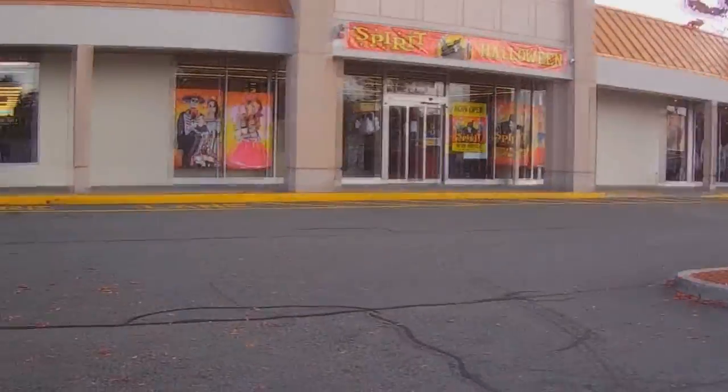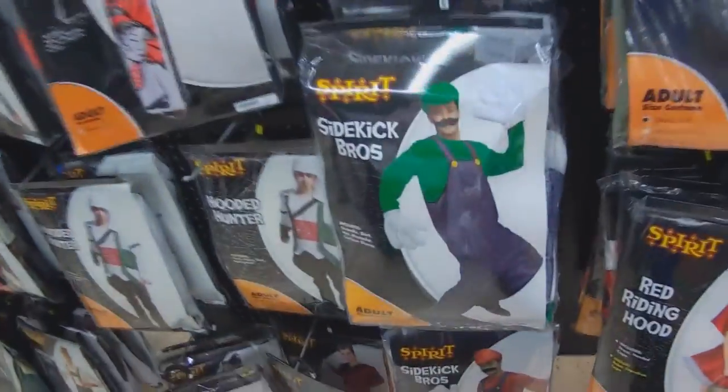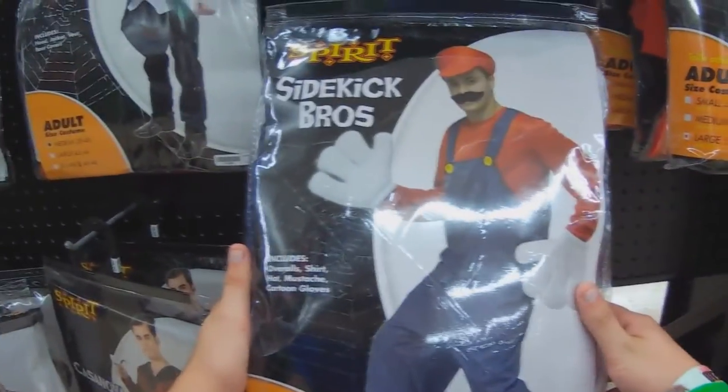Out of the indoor flea market and on to Savers, but as I was heading there, I decided to stop by Spirit Halloween, seeing as it was that time of the year. Inside, however, I came across a very interesting costume.